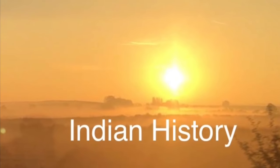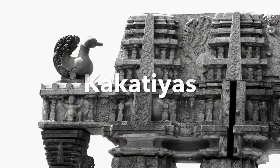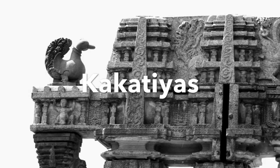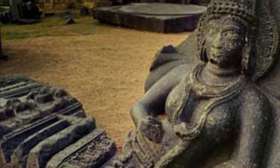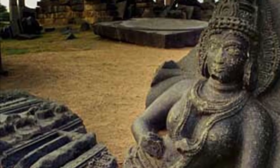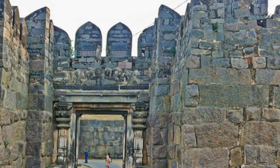Namaste everyone. In our previous class we learnt about the great architecture of the Kakatiyas and also about Rudramadevi. We will continue learning about Rudramadevi in this episode.